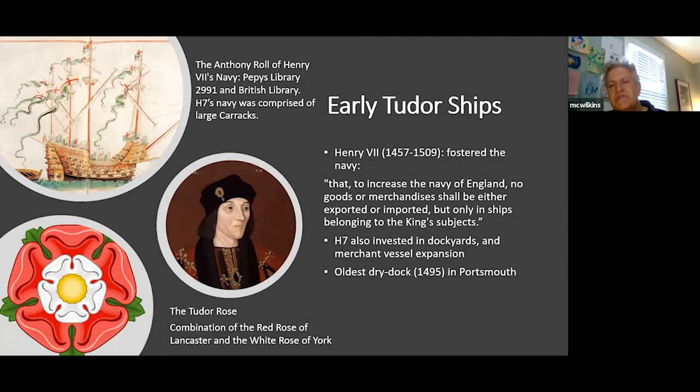Moving to the early modern period, approximately 1490 to 1800 — Tudor shipbuilding. Henry VIII encouraged and started to build the English navy. His quote: 'To increase the Navy of England, no goods or merchandise shall either be exported or imported but only in ships belonging to the king's subjects.' This is basically a paraphrasing of the Navigation Acts — consolidating and monopolizing trade, requiring English ships with English sailors. Henry also invested in dockyards and merchant vessel expansion, the oldest dry dock being built in 1495 at Portsmouth.